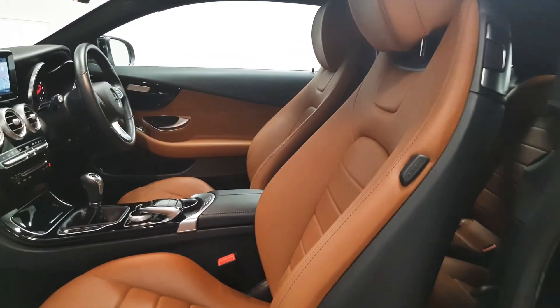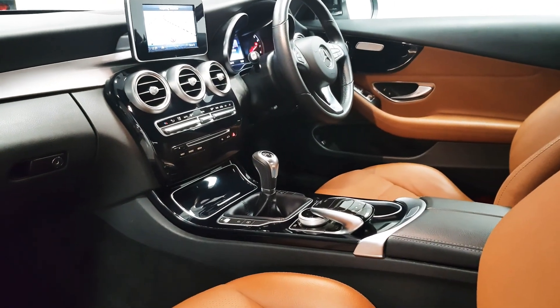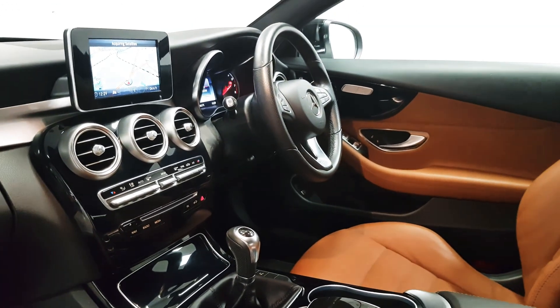Semi electric seats are here, heated seats, satellite navigation is in place, dual climate control, and Bluetooth is there as well.